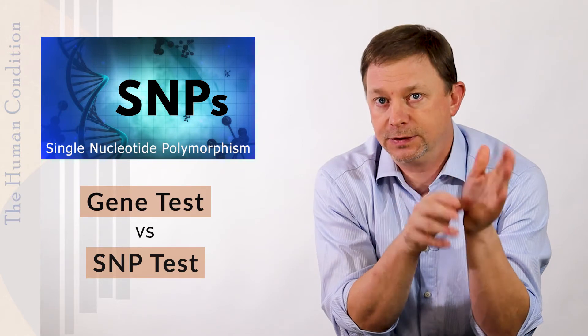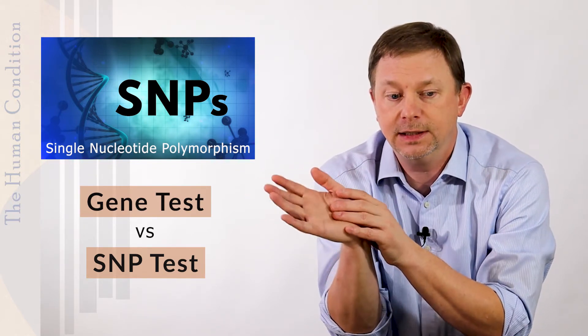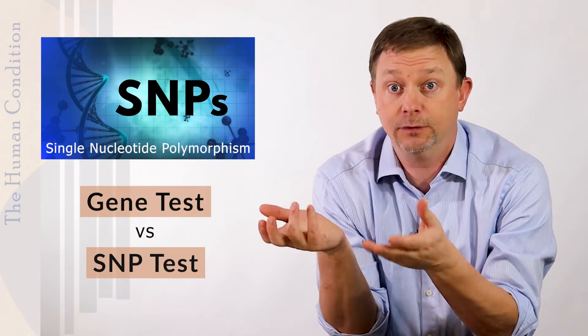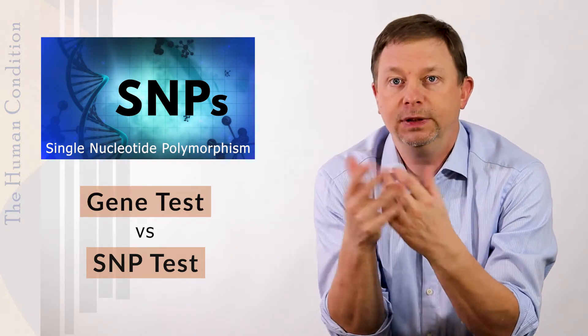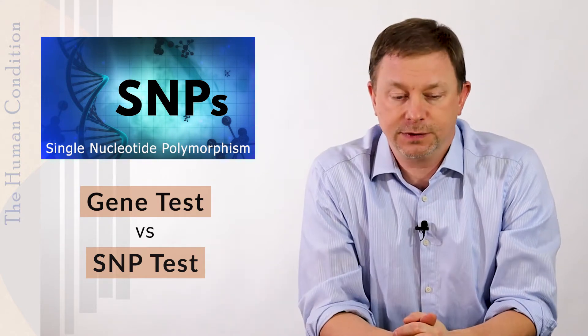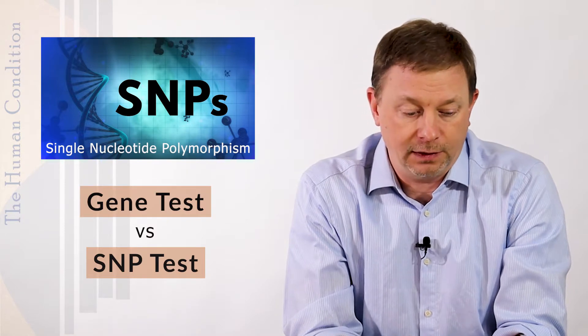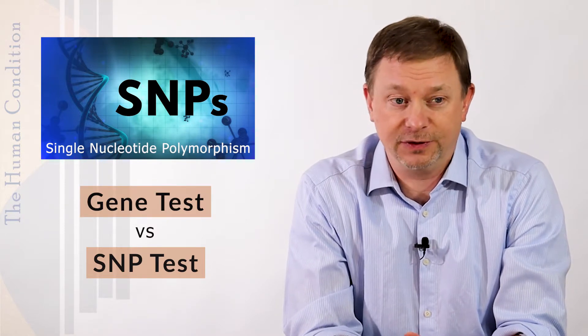SNPs are not considered diseases — they're considered trends or tendencies. A gene test that tests for having the gene for a known disease is a much more complete test that's much more medically accepted. It doesn't invalidate the use of SNPs; it just says that they're not fully vetted by the system and not fully validated, but they're not invalidated either.